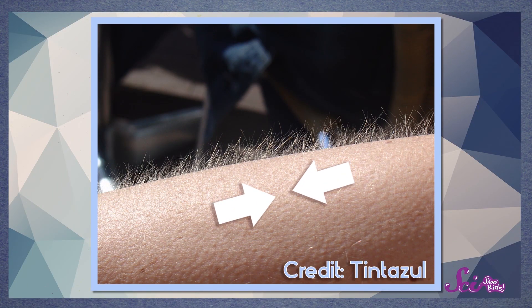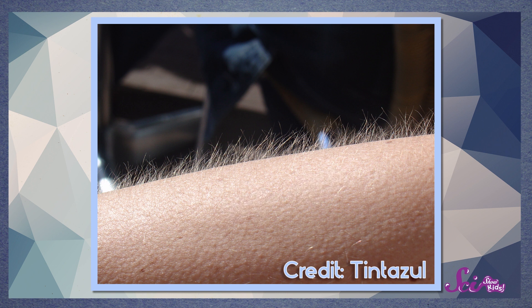Goosebumps can help do both. The muscles around your hairs contract, pulling closer to your body to keep your heat close. At the same time, it pushes your hairs out to try and make a thicker layer between you and the cold, almost like a layer of fur. But since we humans don't have fur, it doesn't help us as much as it would for an animal that does have fur. So next time, I should probably just wear a warmer jacket.